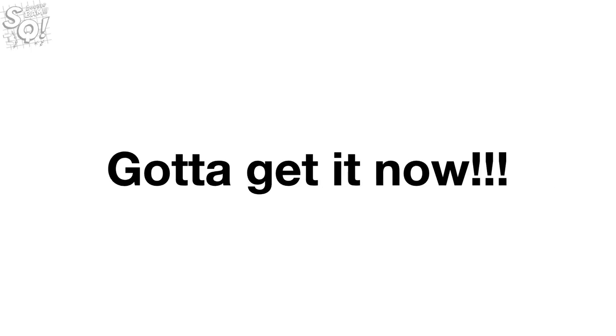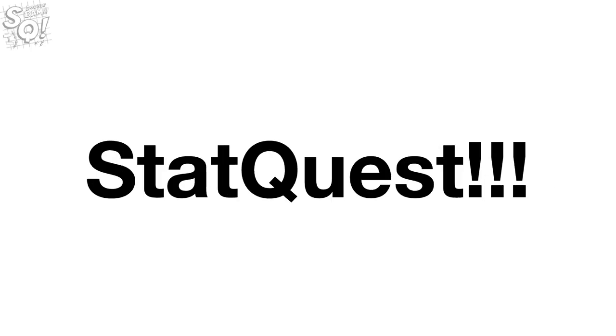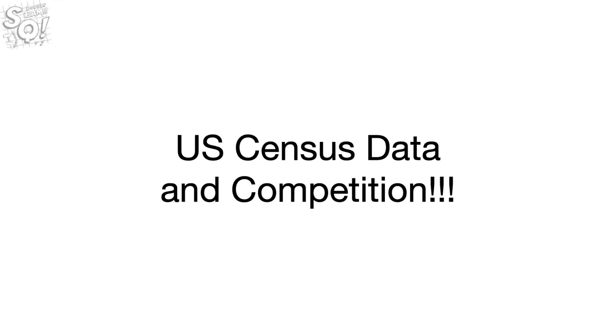Gotta get me some data, gotta get it now, StatQuest, yeah. Hello, I'm Josh Starmer and welcome to StatQuest. Today we're going to talk about the U.S. Census data and competition.